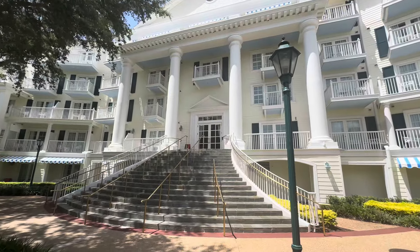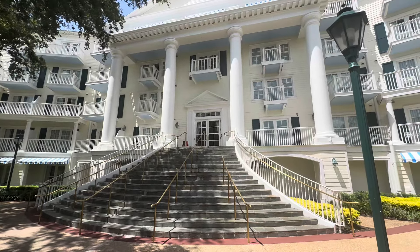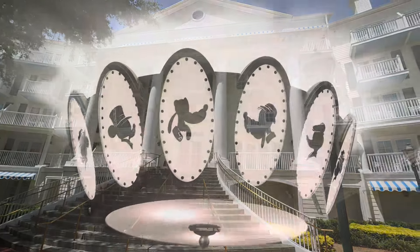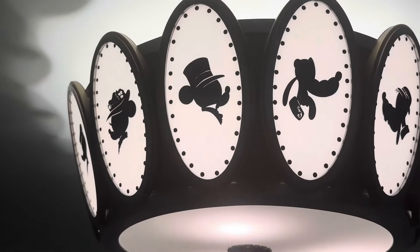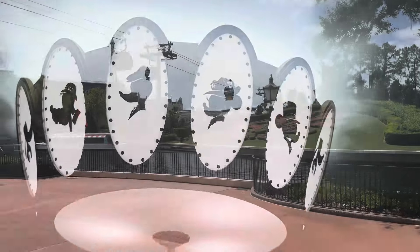We head back to the staircase. I wanted to show you how the front view kind of reminds me of one of those huge justice centers or courthouses. The chandeliers in the hallways leading to the resort were pretty cool - they had Mickey and his friends with an old-school style, their faces added onto them.